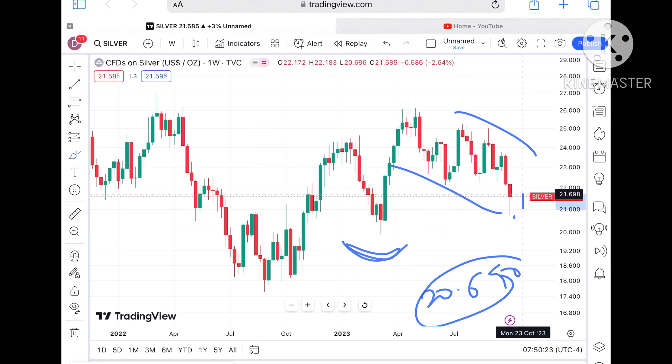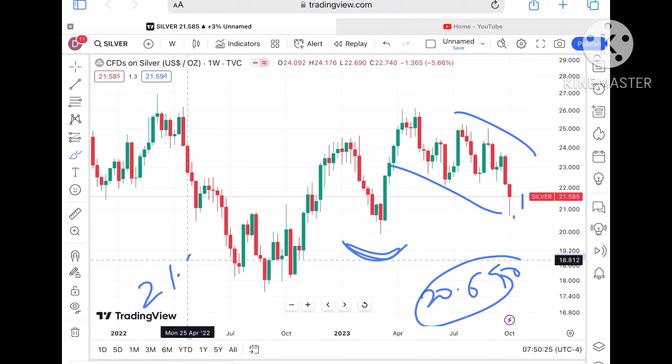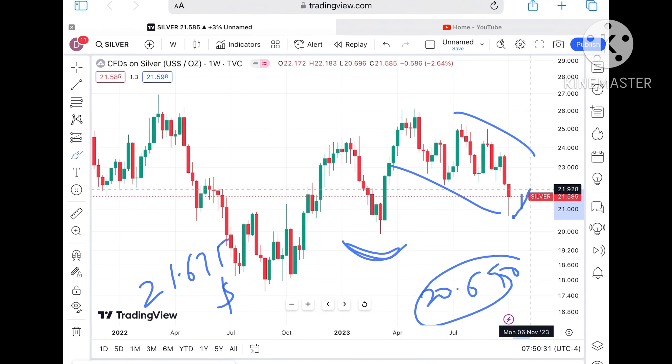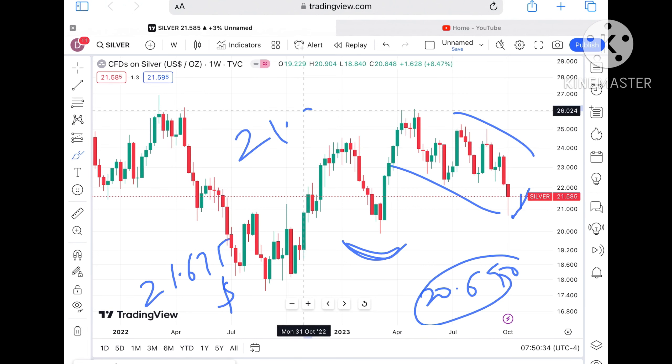If the price sustains this level, we can see it touch a level of 21.675 dollars. And if the price sustains above that particular level, a further upside we can see, going towards a level of around 22.475 dollars.